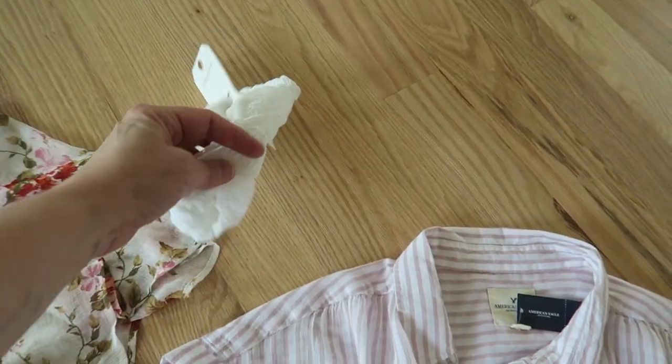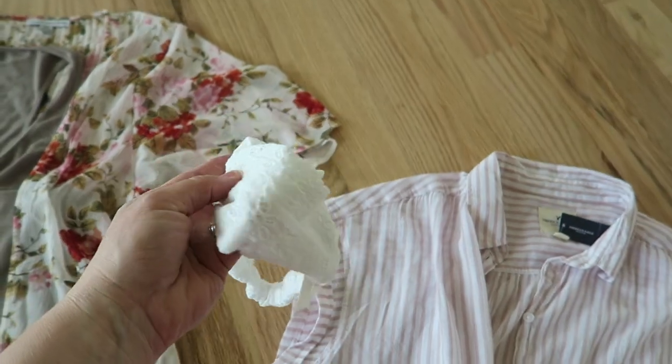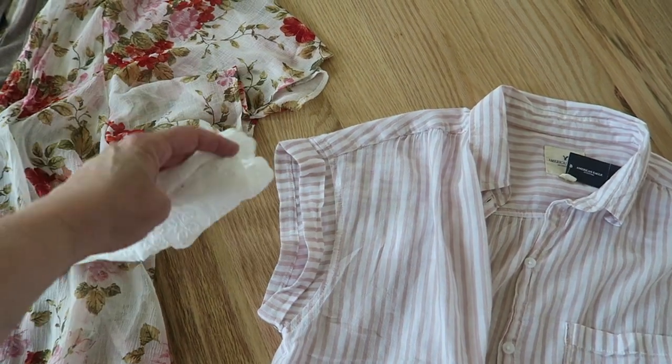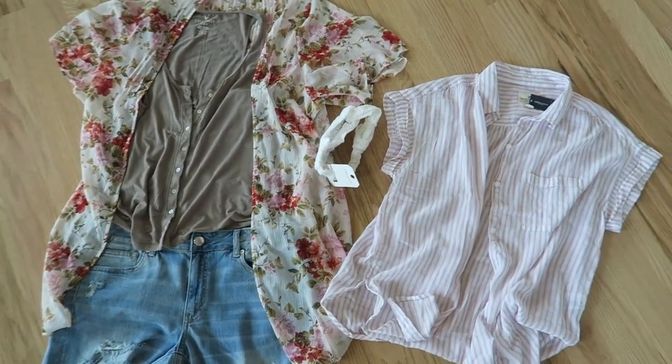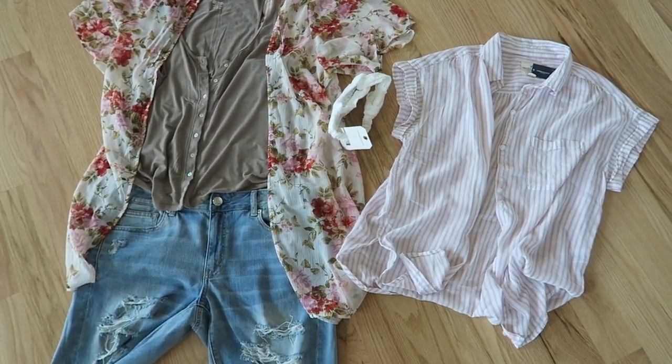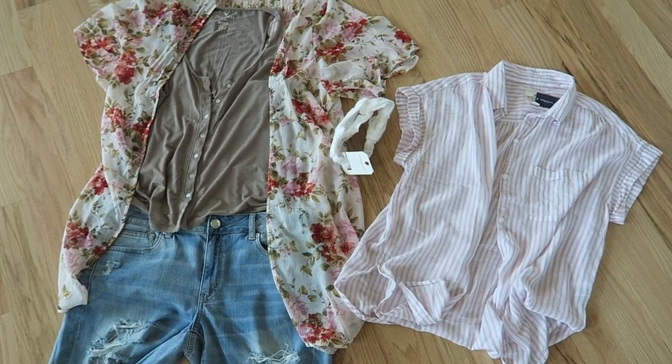I got this cute little headband. In the summer I don't like to do my hair a whole lot, so I either put it up in a bun or wash it and just let it be curly. I thought that would be a cute alternative to having to do my hair. Anyways, that's what I got from American Eagle — super cute, fun, and summery.